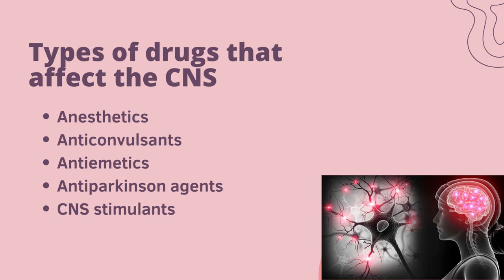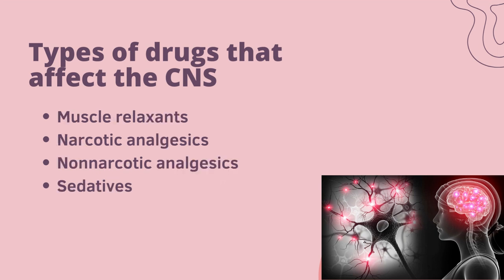Types of drugs that affect the CNS include anesthetics, anticonvulsants, antiemetics, anti-Parkinson's agents, CNS stimulants, muscle relaxants, narcotic analgesics, non-narcotic analgesics and sedatives.